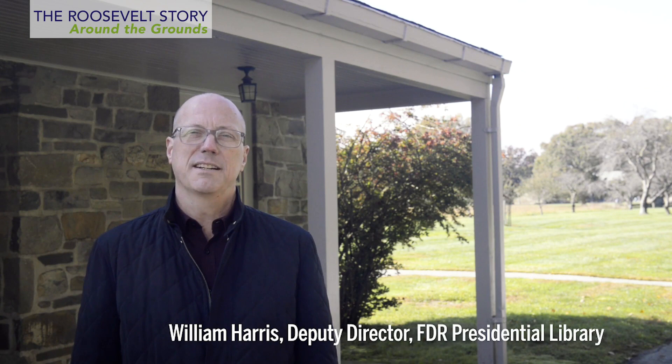Hello, I'm William Harris, Deputy Director of the Franklin D. Roosevelt Presidential Library and Museum. On a beautiful morning like this, it is easy to understand why President Roosevelt loved the Hudson Valley.